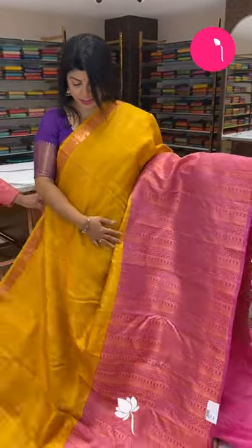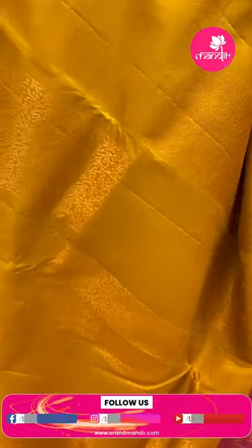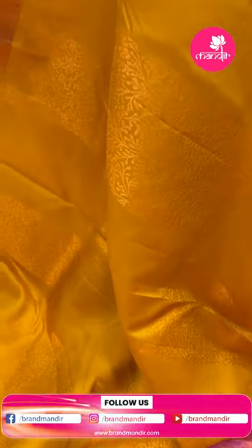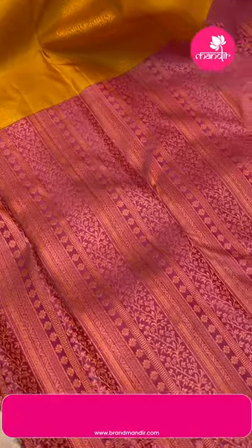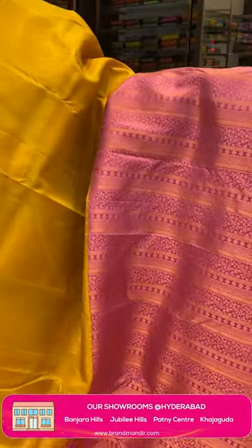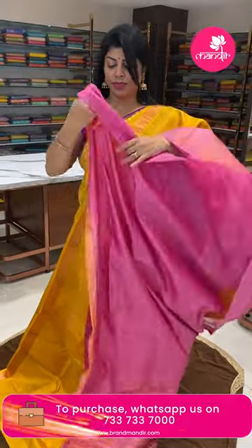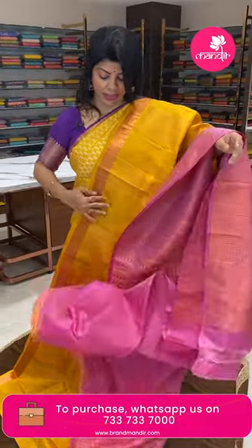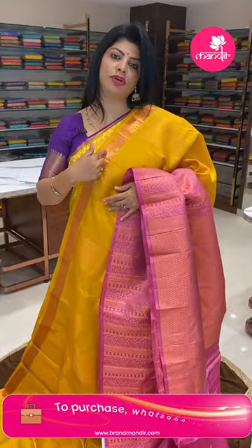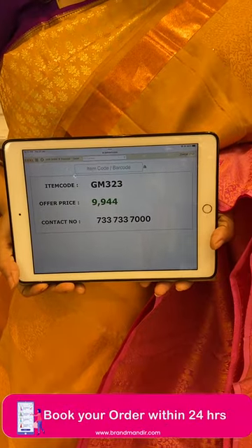Next saree — yellow and light pink, half and half design. One half features leaf blocks, the other half has leaf blocks with stripes. Border has floral vines, florals, and kadi stripes. Pricing: 9,944 rupees. Code is GM323.